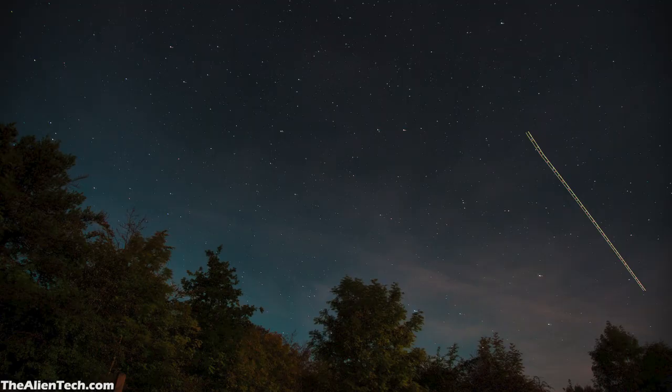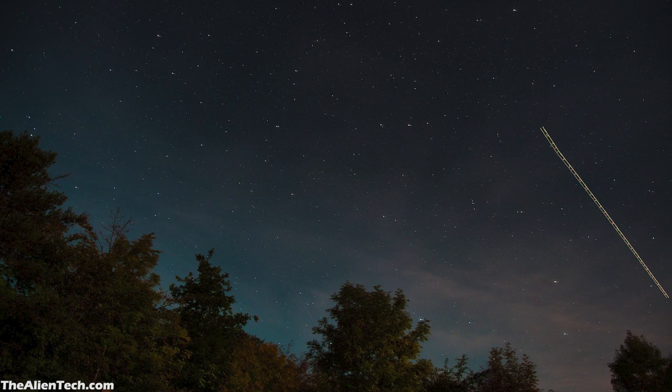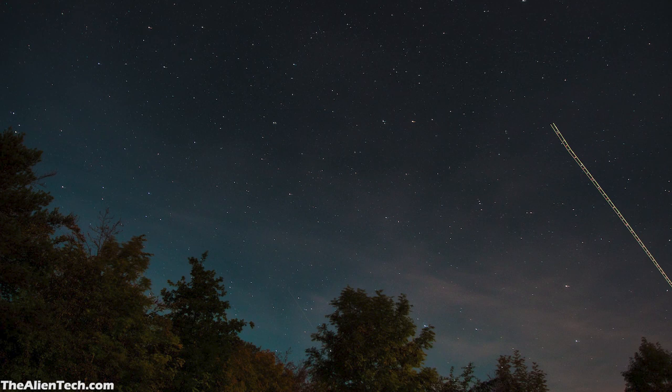Class 4 represents suburban skies with moderate light pollution. The Milky Way is faintly visible, and only the brightest stars can be seen. Faint stars are difficult to see, and some of the fainter objects may be invisible. Most of the major constellations are still visible, but their stars may appear washed out or pale.